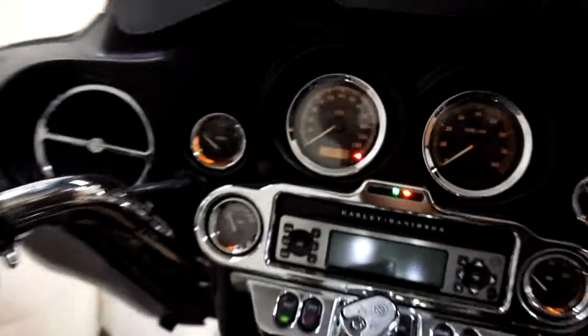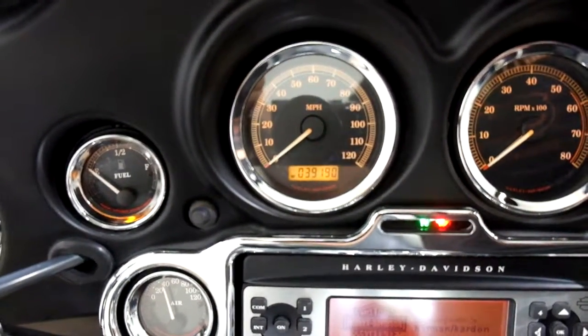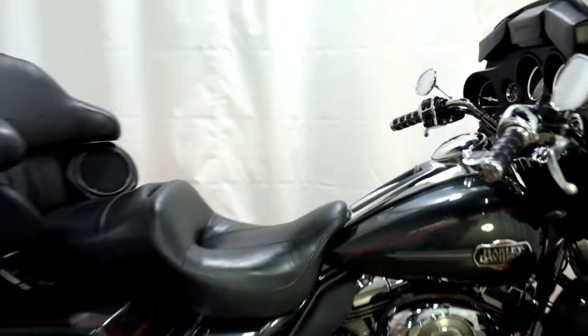Alright, let's show you those miles now. 39,190 is what's on it.